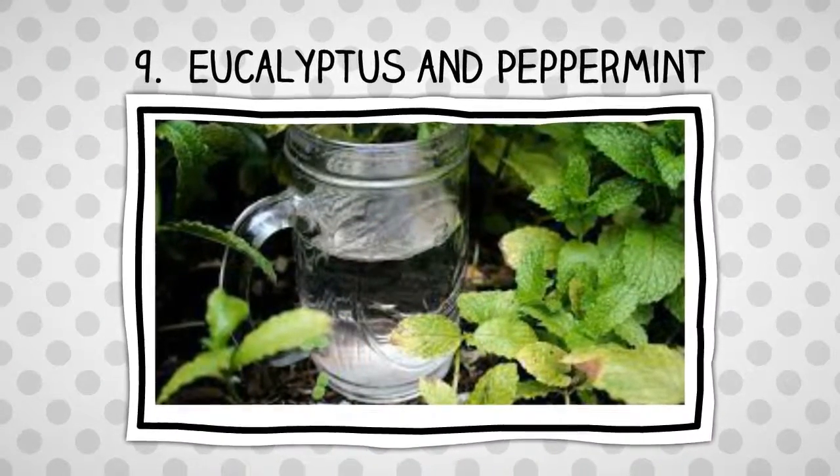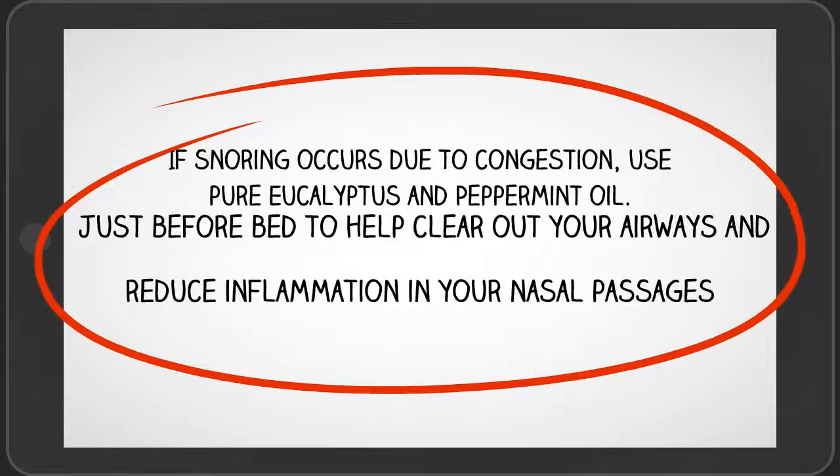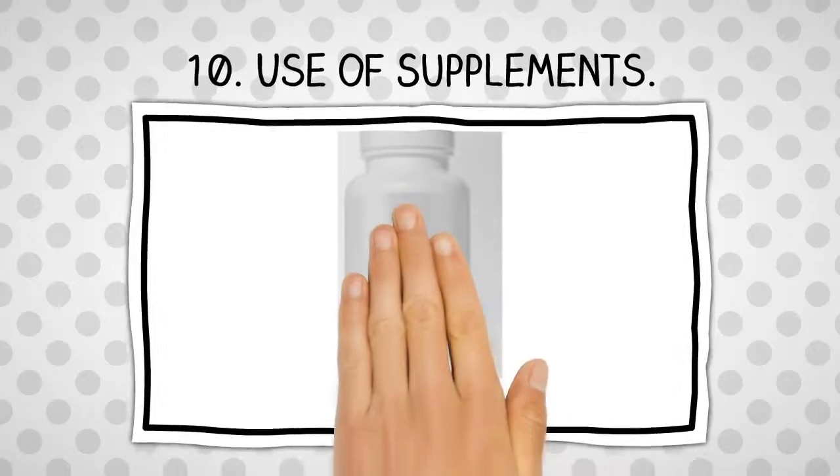Number 9: Eucalyptus and peppermint. If your snoring occurs because of nasal or chest congestion, pure eucalyptus and peppermint oil can relieve the congestion.